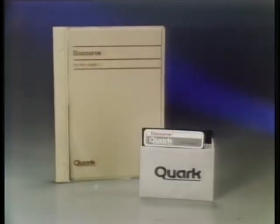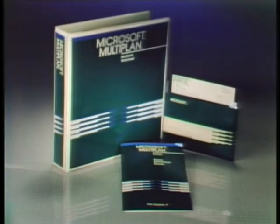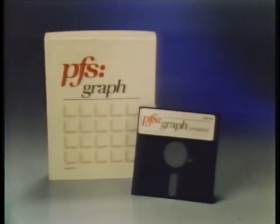And Discourse, Quark's new print spooler that lets you continue working at your Apple III while printing out a series of documents. And now Multiplan, Microsoft's popular easy-to-use second-generation spreadsheet, is available for your Apple III. And from Visicorp, a major revision of one of the most popular programs ever developed for a personal computer — VisiCalc Advanced Version for the Apple IIe. Software Publishing Corporation now adds PFS Graph to its list of productivity software for the Apple IIe and Apple III.